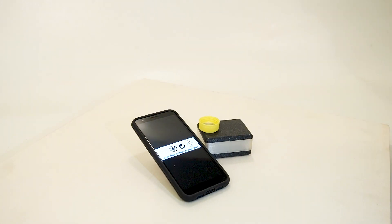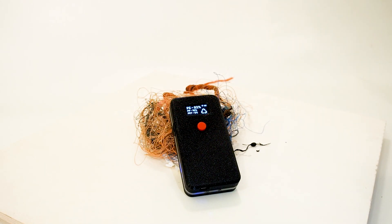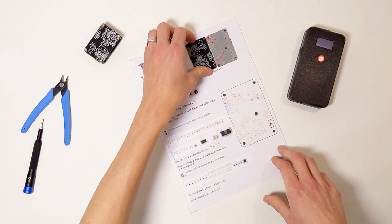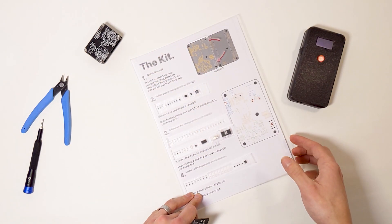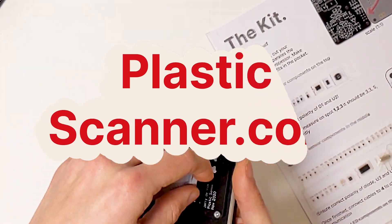Whether it's people sorting by hand, whether it's the Ocean Cleanup identifying fishing nets, or whether it's being implemented in small factories — it is made in such a way that you or a local workspace can build one yourself. All the information is on PlasticScanner.com.